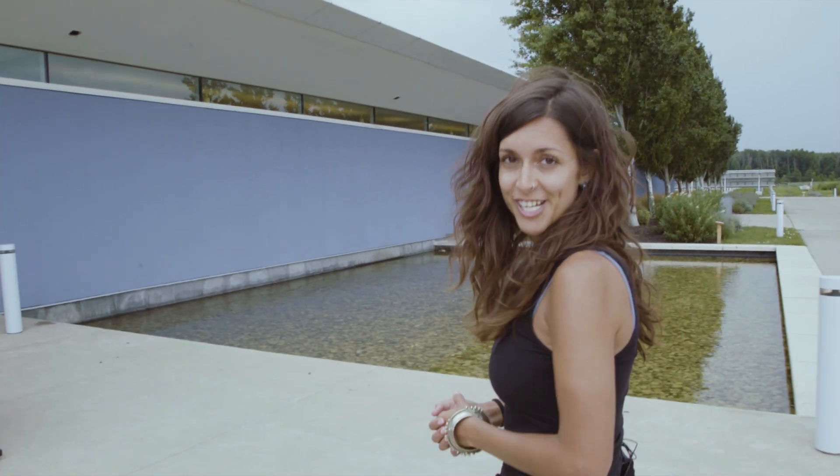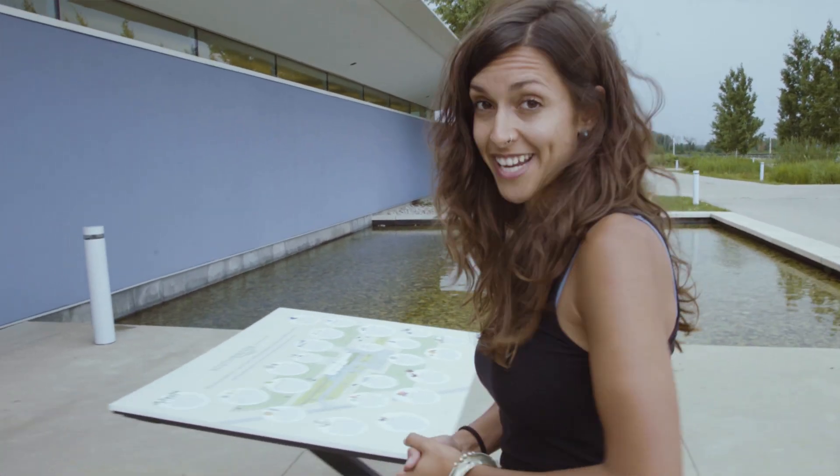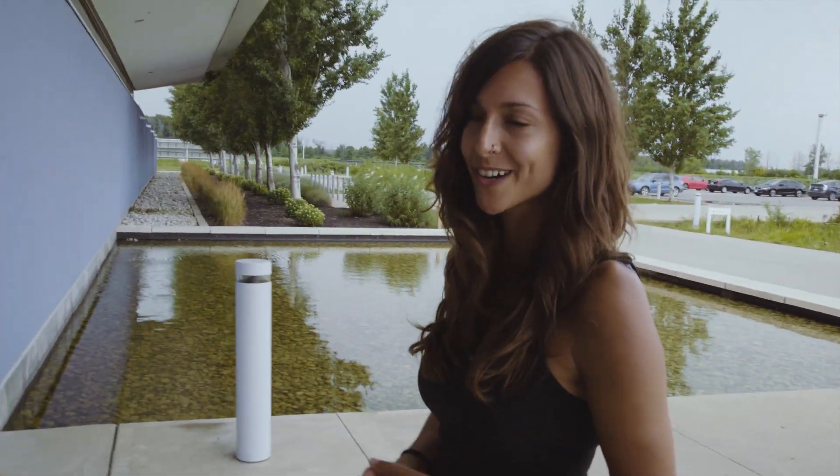Hey everybody, this is Gabrielle from Regeneration Canada. We're in wine country in the Niagara region of Ontario, and we're currently at Southbrooke Vineyards, who practice biodynamic agriculture. Let's go in and taste some wines, shall we?